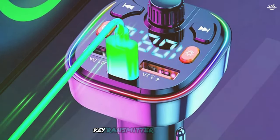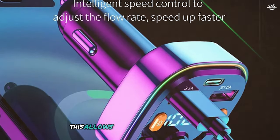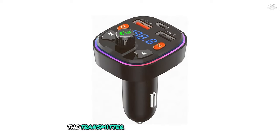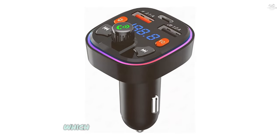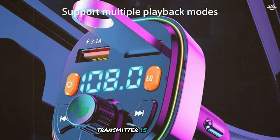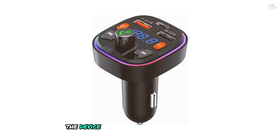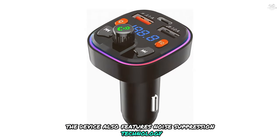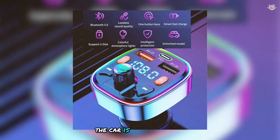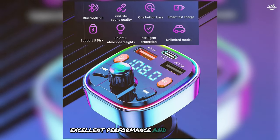One of the standout features of the Sinekey transmitter is its dual USB ports and Type-C PD car charger, allowing quick and efficient charging even on long road trips. The transmitter also features a 7-color LED backlit display, adding a touch of style to your car's interior. The audio quality is top-notch — clear and detailed, with deep bass and crisp highs. The device features noise suppression technology to reduce background noise during calls. Overall, the Sinekey Bluetooth FM transmitter is the best choice for those wanting advanced features, excellent performance, and great value.